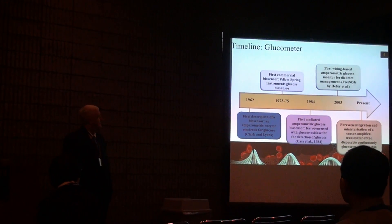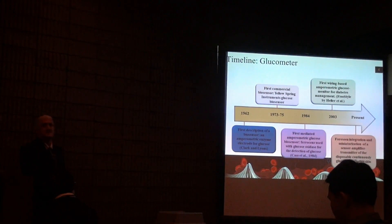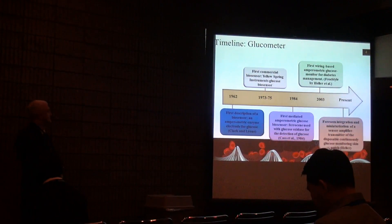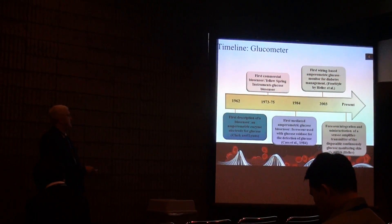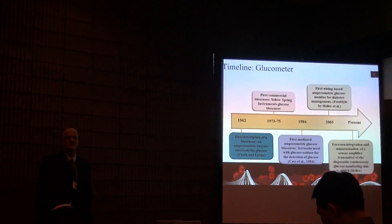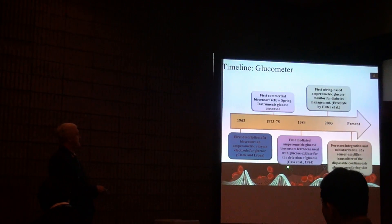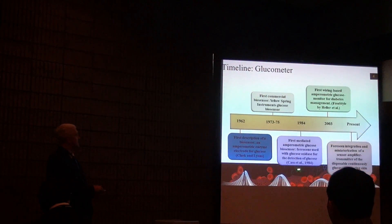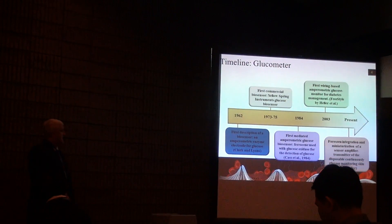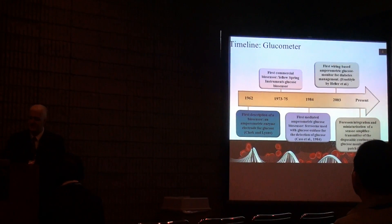Let me give a little background on the history of the glucometer. It really starts with Clark in 1962 when he did the first glucose oxidase amperometric glucose sensor. They translated that to a clinical device — YSI — that's actually still used in hospitals across the country and the world. The modern glucometer really owes its origins to CAS in 1984 and the development of using a mediated reaction using ferrocene to increase electron transfer.